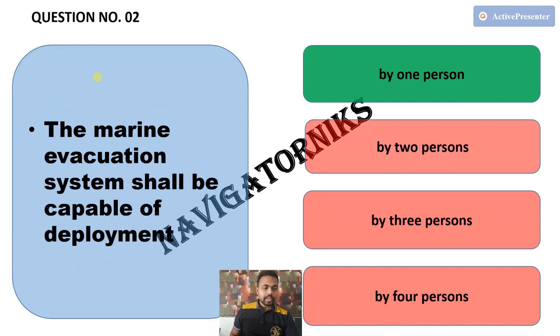Next, the marine evacuation system shall be capable of deployment by — and the correct answer is by one person.